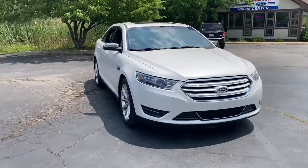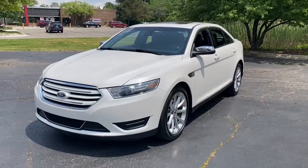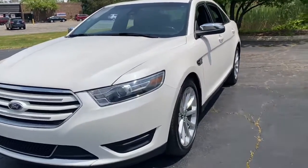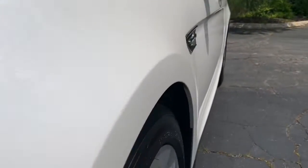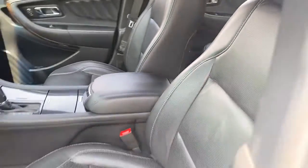Introducing the 2016 Ford Taurus. With less than 40,000 miles on the odometer, this vehicle stands out from the rest. Take a closer look at this elegant Ford Taurus, the full-size sedan that prioritizes passenger comfort and smooth power.